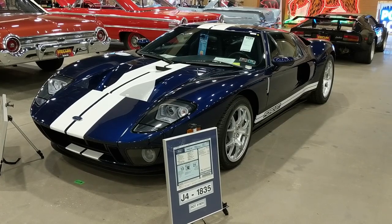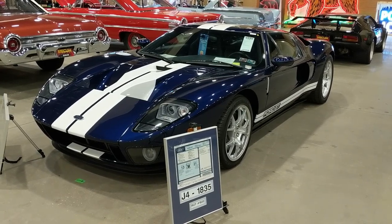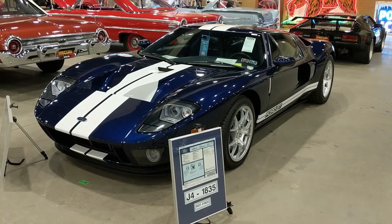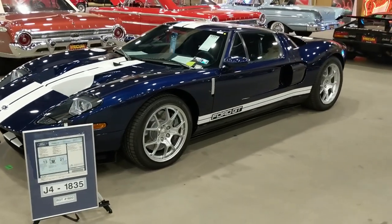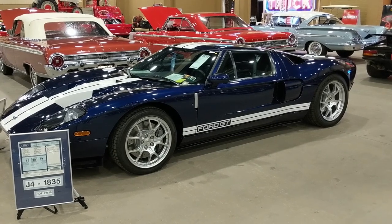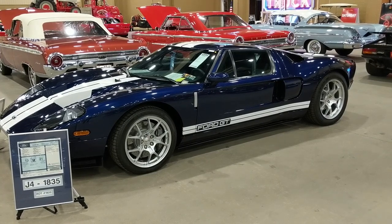A lot of people think this car trumped the Mustang — it's a 2005 Ford GT, 5.4-liter, 550 horsepower. These cars had four available options. Who can be the first one in the comments to name all four? Not necessarily what this car has, but what four options did these Ford GTs actually have? Be the first to chime in.